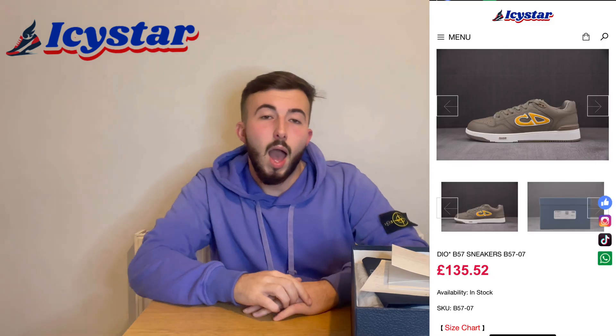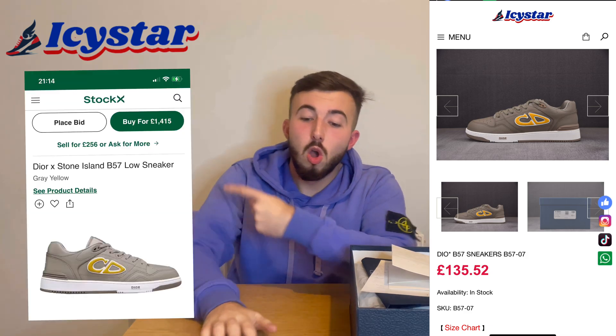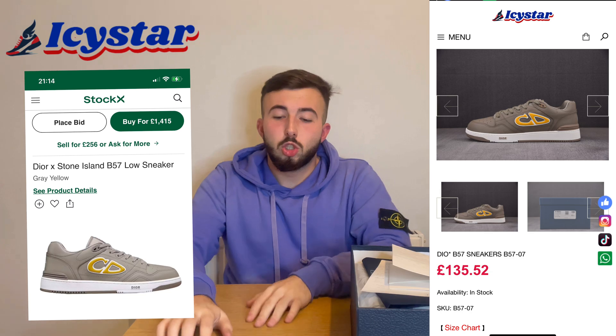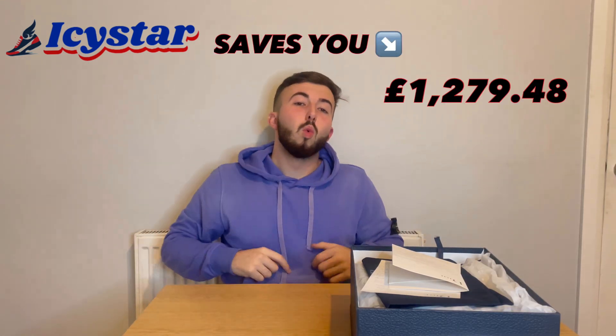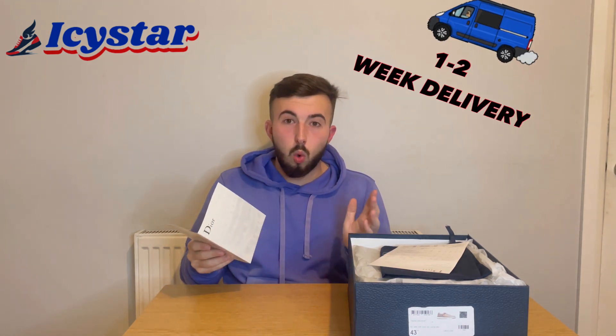The box is absolutely spot on, I can't fault that. On their website they're selling this for £135, and if you were to get these off StockX I've seen them for around £1415, so you're saving roughly £1279. The company definitely looks after you, and you won't be on any waiting list either because they get it to your door within one to two weeks.